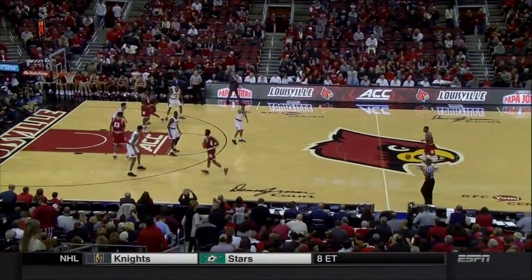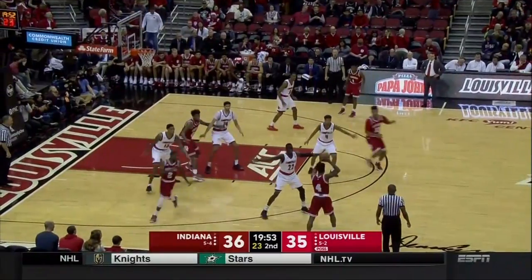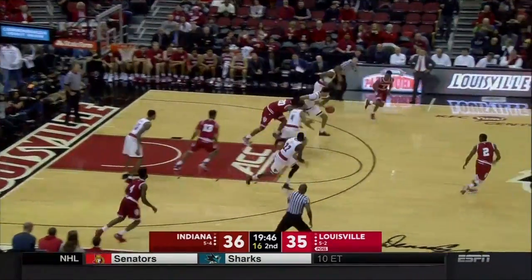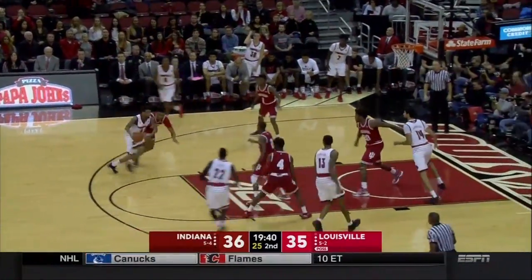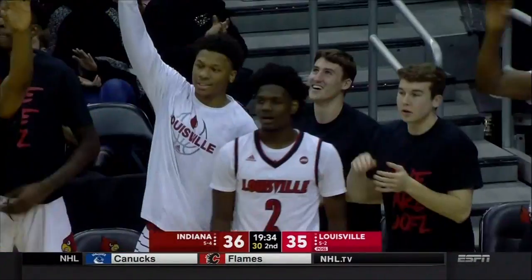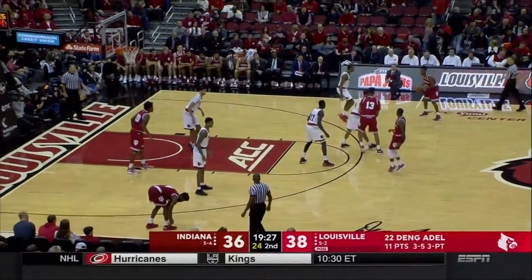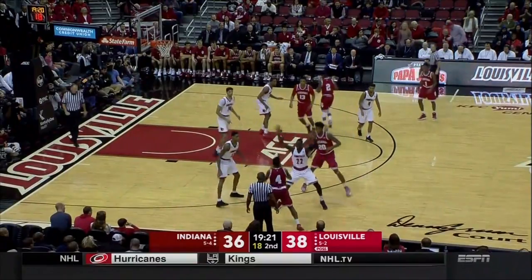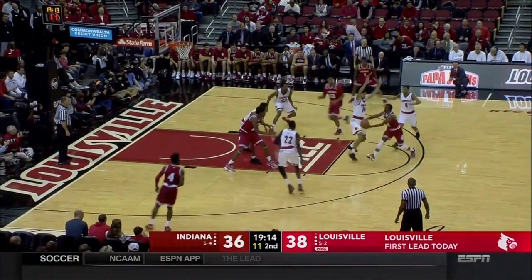Louisville did not get Indiana into the one-and-one in the first half — unusual to go an entire half without the opportunity to shoot a one-and-one free throw. For Louisville, Mahmood played nine minutes and Spaulding ten — both had two fouls. For Indiana, Morgan played eight and Davis only seven. The long arms of Anas Mahmood making that steal on the post feed. Dengadell rises up for a three, and that is the first lead of the game for Louisville.